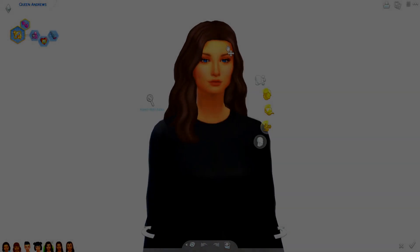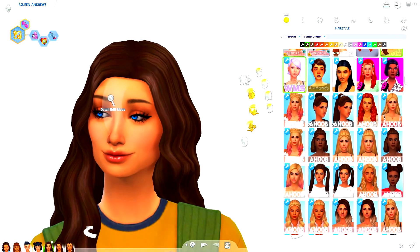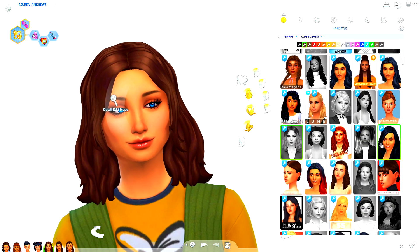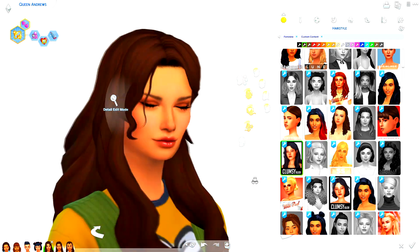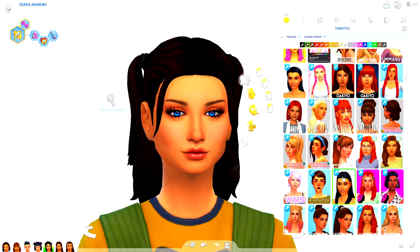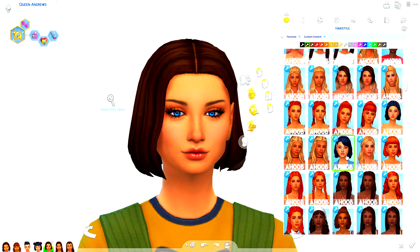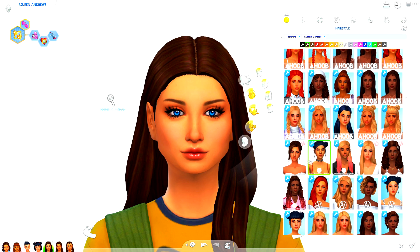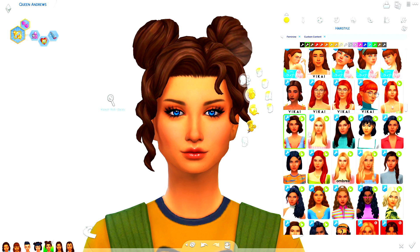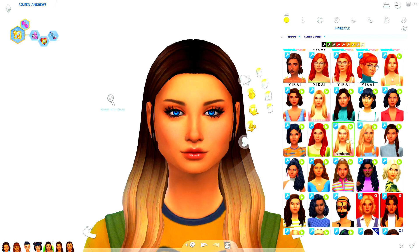Hi everybody, it's Blossom and welcome back to my channel. Today's video is a very exciting video I've been wanting to do for a while but I've been kind of lazy with it. Today I am going to be giving our one and only, our favorite girl Queen, a makeover. I've been wanting to do this for a while and I decided to make it its own little video of me just speeding up giving Queen her very much needed makeover.